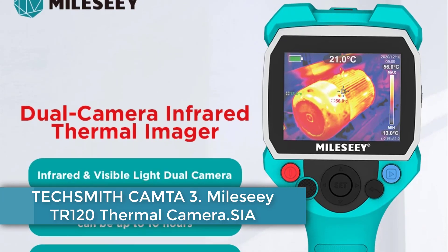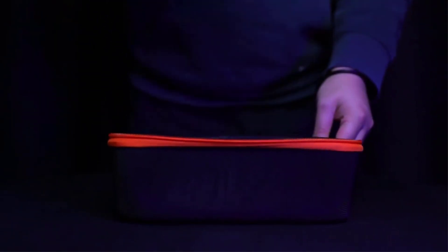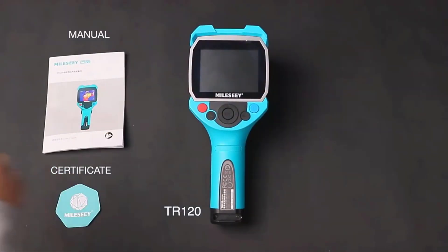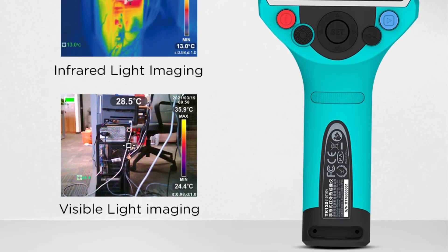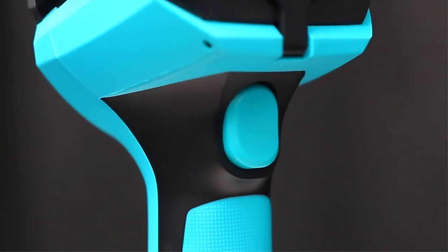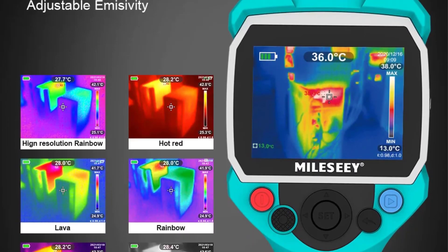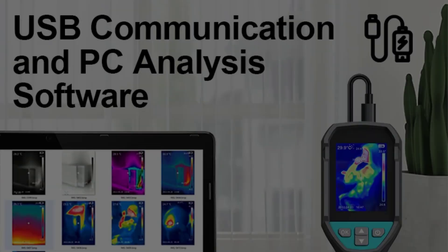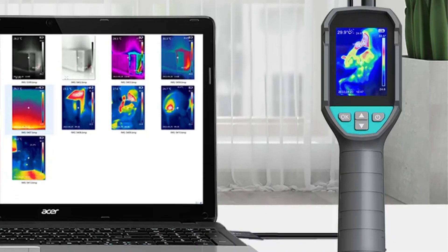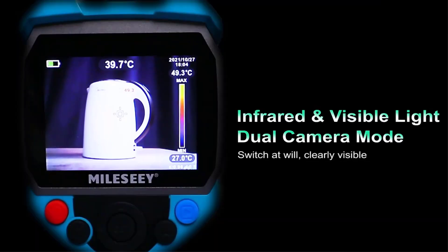Number 3. MILC TR120 Thermal Camera. The MILC TR120 series, including models TR120, TR256, and TR120E, is a high-resolution handheld infrared thermal imager. Featuring a 3.5-inch color LCD display, these devices utilize dual-camera technology for both infrared and visible light imaging. Key features include an automatic hot and cold spot tracker, adjustable emissivity settings, and six customizable color palettes. Users can export data via USB, store up to 2,000 pictures, and enjoy up to 10 hours of battery life. CE-certified and manufactured in mainland China.